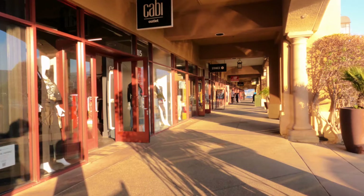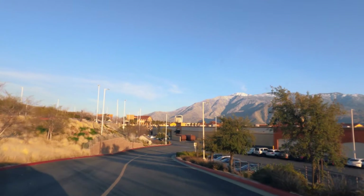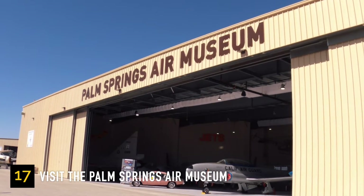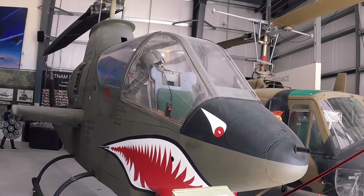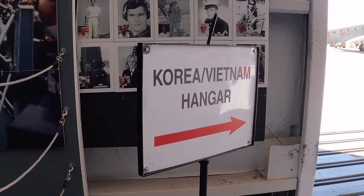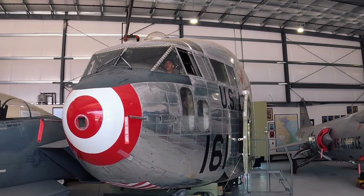There are also shopping centers near Palm Springs — you can shop at the Cabazon or Desert Hills outlets, which are right next to each other. You can stroll around and enjoy stunning desert and mountain views. I also recommend the Palm Springs Air Museum if you're into aviation — or even if you're not. It's open daily from 10 a.m. to 5 p.m., admission is $22 per person. They have a great collection of warbirds from World War II, Korea, and Vietnam. Plus the museum is pet friendly!